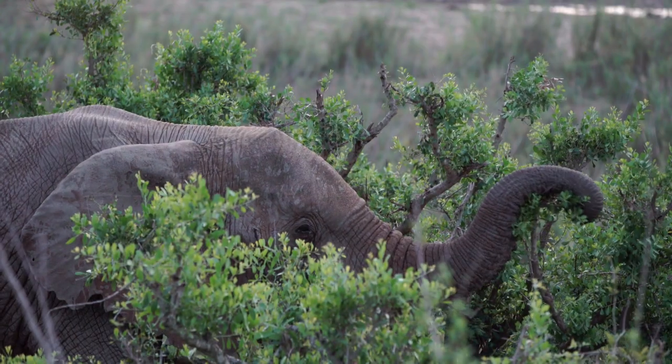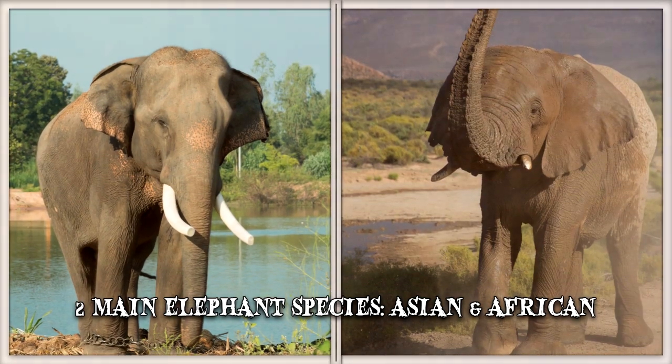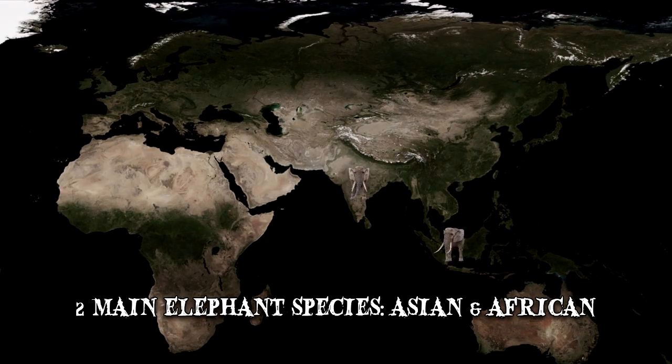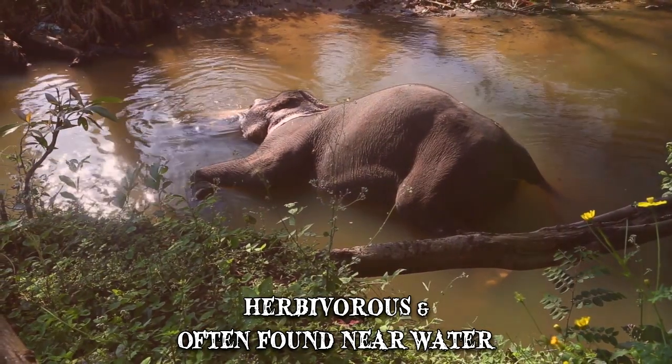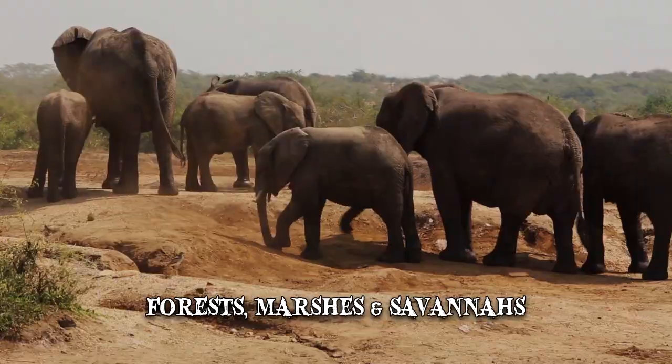There are currently two main species of elephants: the Asian elephant and the African elephant, which are scattered through areas in South Asia, Southeast Asia, and Sub-Saharan Africa. They're herbivorous and often found near water in various habitats, including forests, marshes, and savannas.